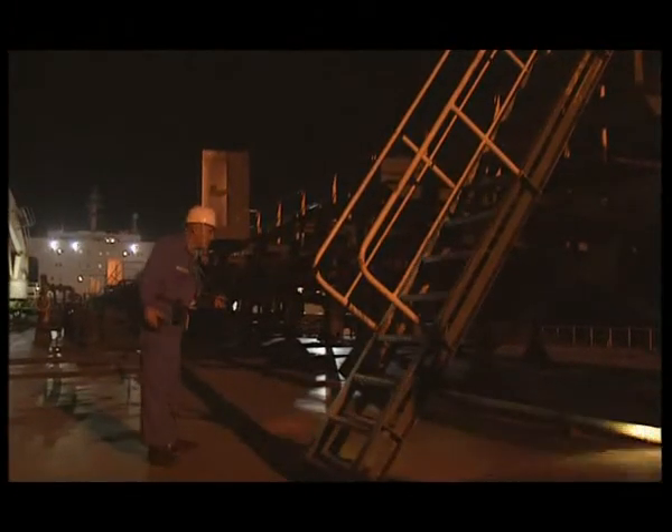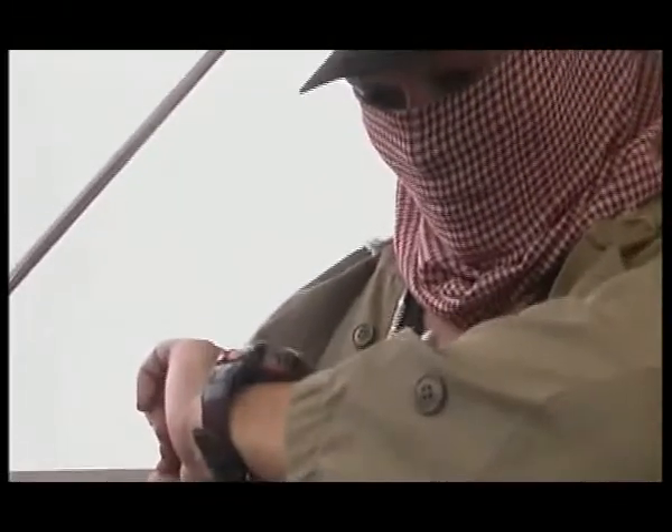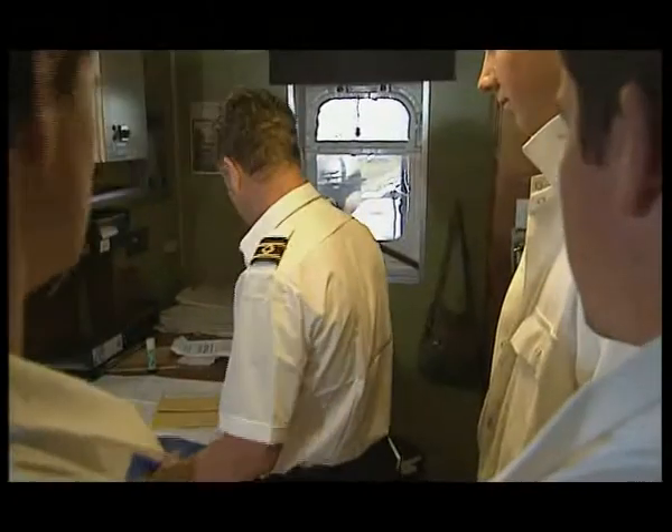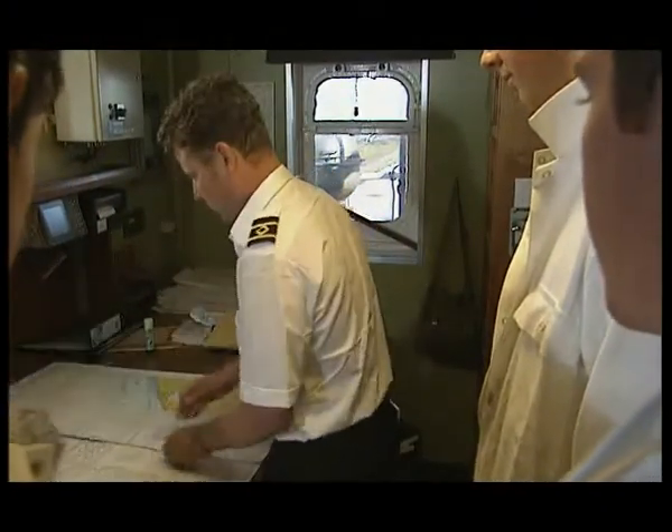Patrols of the vessel to be intensified if possible. Possibly suspending embarkation and disembarkation. Halting cargo operations and the delivery of stores. At security level three, the port state control authorities may take control of the situation.